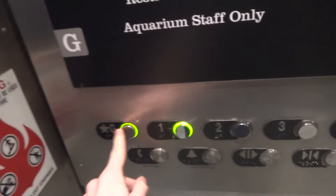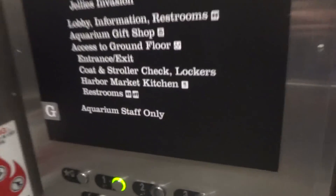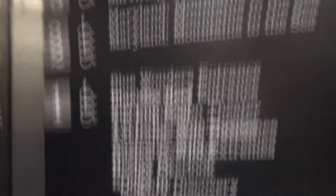I just found one because G is locked, but it is marked as the main floor. I guess it is staff only.